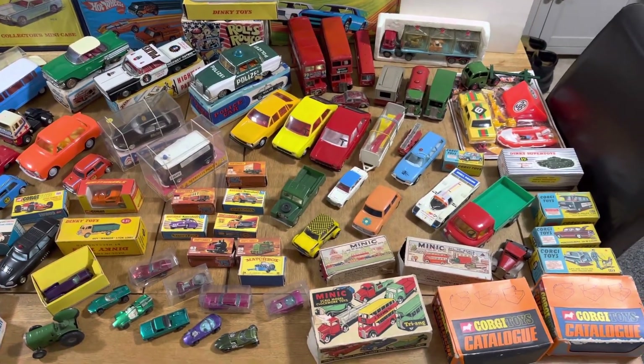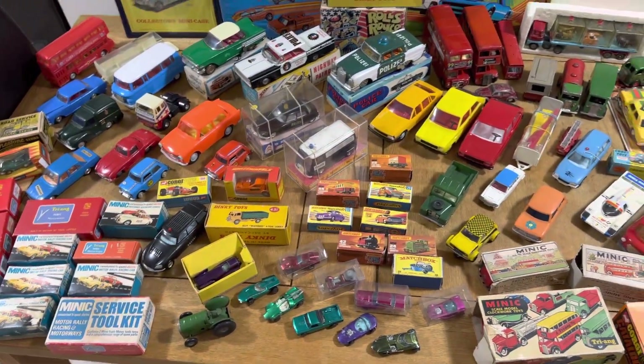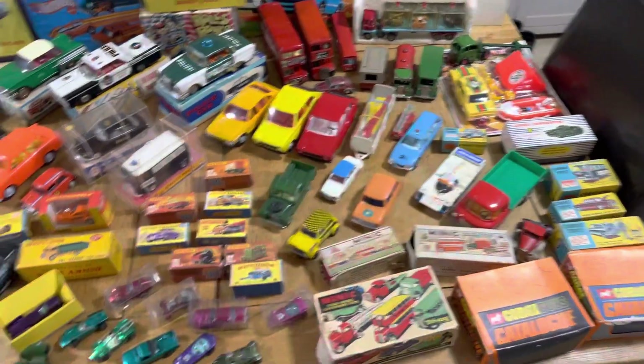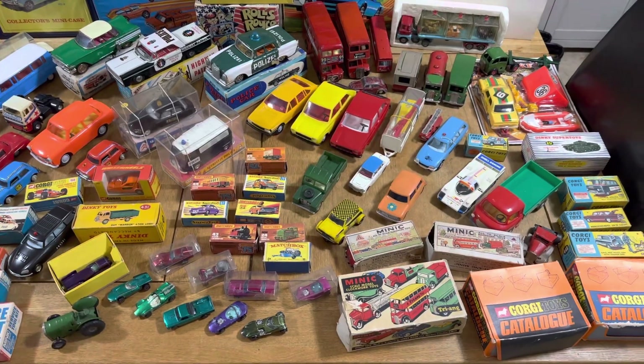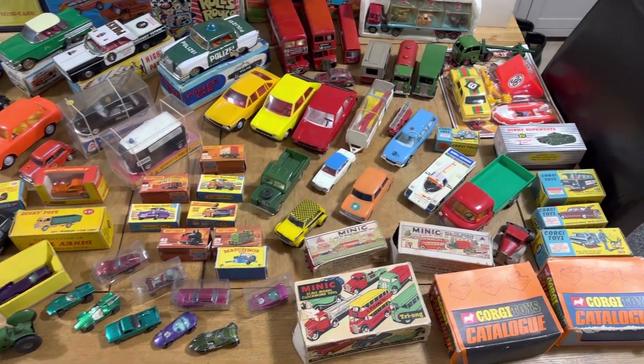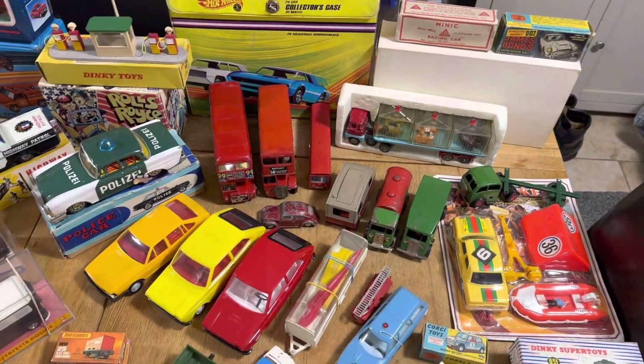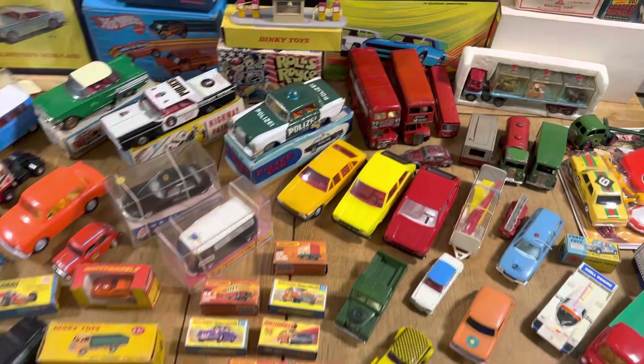What is going on boys and girls, welcome back to another video — yes, it's another stock video! All of the stuff you can see here is for sale. The link is in the description below, but just Google Jordan's Vintage World and you'll find the eBay store, the Facebook store, and the Instagram store.